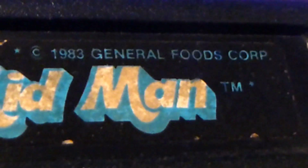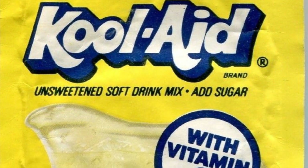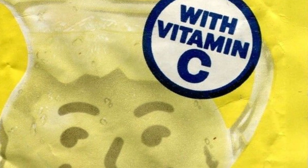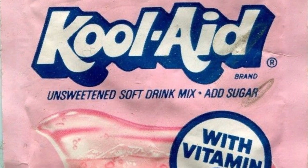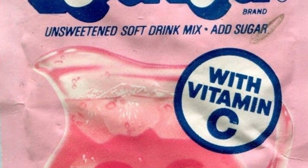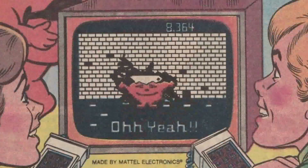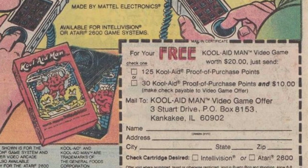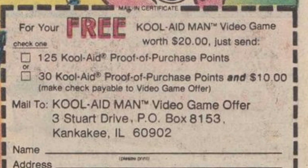This is obviously a product placement video game designed to advertise Kool-Aid. The Kool-Aid Man was the mascot of Kool-Aid and still is. There are very, very few good product placement games if there are any at all. One thing that was really interesting about this game was not only did it advertise Kool-Aid, but if you actually purchased a lot of Kool-Aid back in the day and cut out 125 proof of purchase barcodes, you could mail them in and get a free copy of this game.